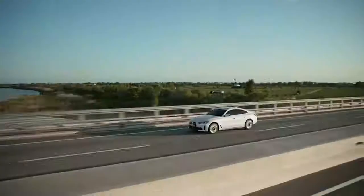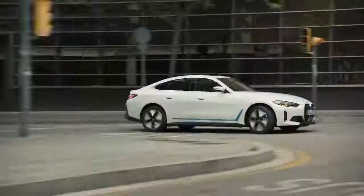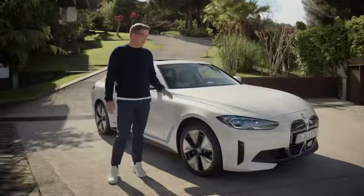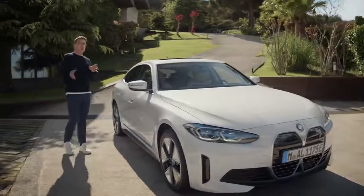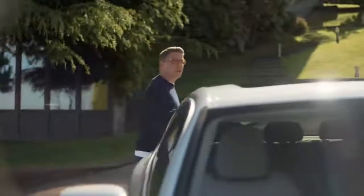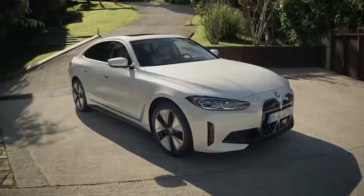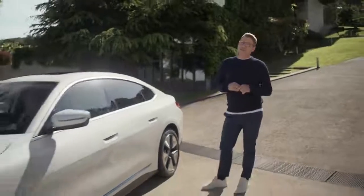Travelling comfortably across the country, confidently in the city or swiftly on the motorway, the newly developed BMW e-drive engine in the BMW i4 eDrive40 makes no compromise. With a maximum power output of 250 kilowatts or 340 horsepower, it can accelerate from 0 to 100 kilometres an hour in under six seconds, and it is able to take you to an electric driving range of up to 590 kilometres.